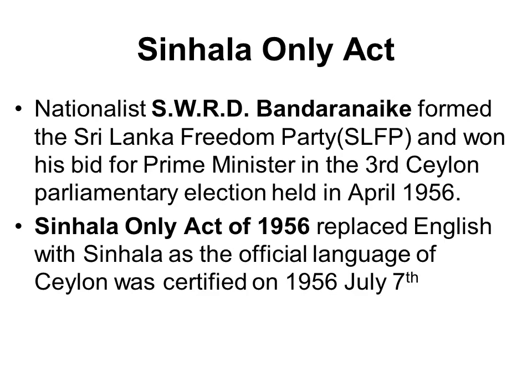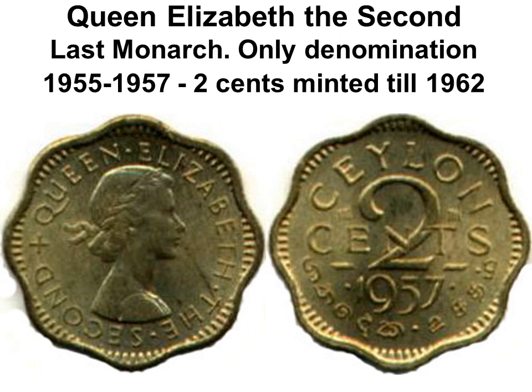In April 1956, a Nationalist Parliament was elected and Sinhala was made the official language. The English and Sinhala on banknotes were interchanged — only the value was now in English and Tamil. The portrait of the Queen was replaced with the Ceylon armorial emblem. In 1955, the two-cents coin had been issued for QEII; after the Sinhala-Only Act, it was minted with the fixed year 1957 all the way to 1962.